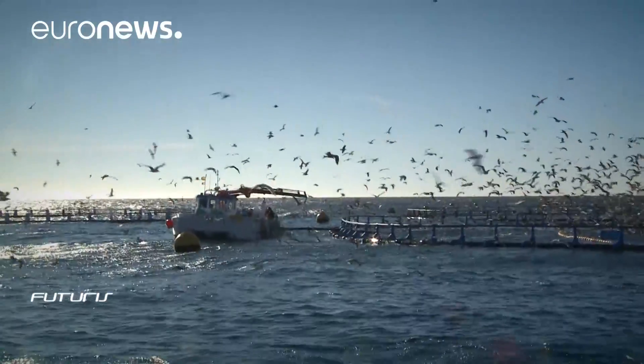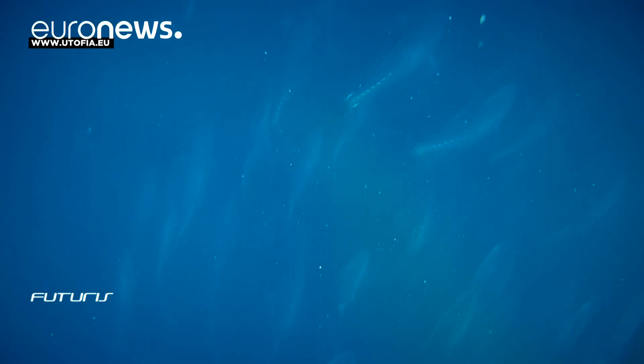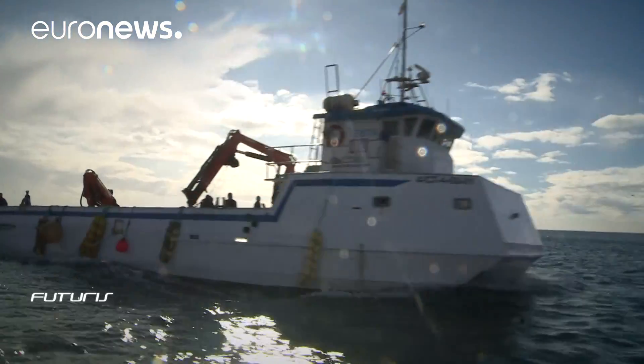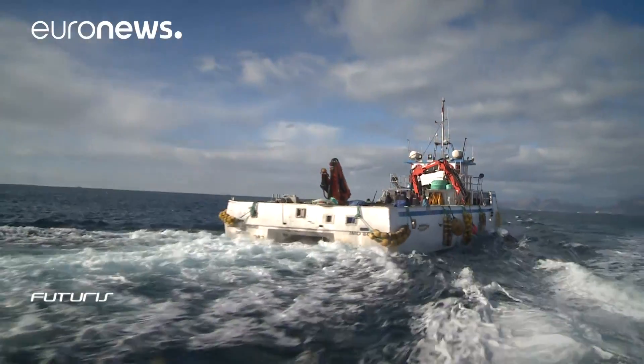Researchers hope the new technology will be on the market in less than five years. Its range of use could also be wide — in addition to fish farming, the camera could be a vital tool in identifying underwater pollution and studying biodiversity on the seabed.